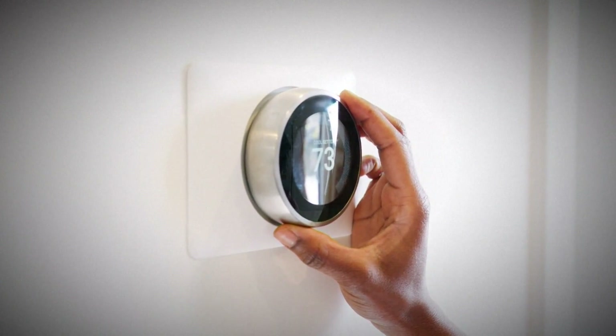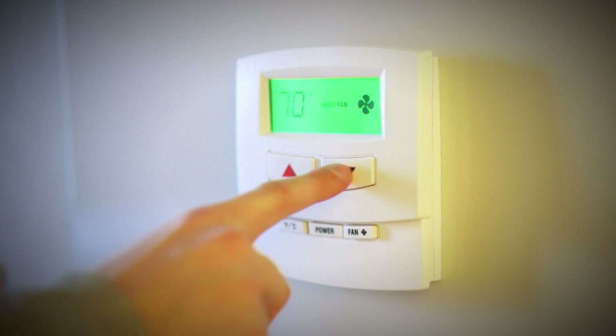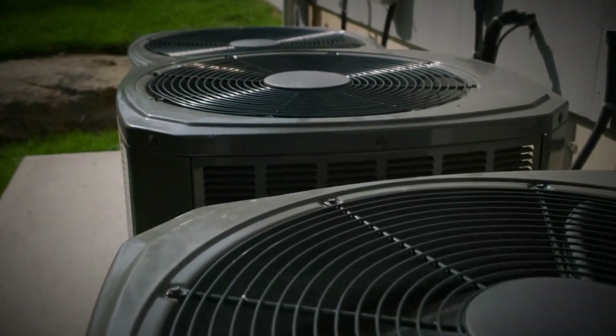Also, raise the thermostat a few degrees and use fans. Don't fall for the temptation to crank the thermostat down. If you want it to be at 75, don't come in and turn it down to 68 and then turn it back up. That'll just make your system work too hard and it's not going to get colder any faster.